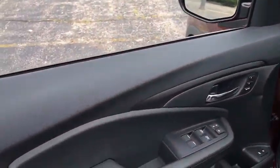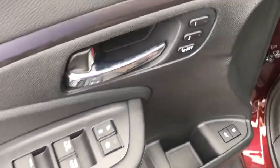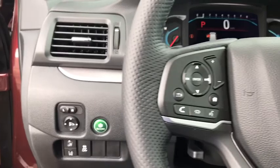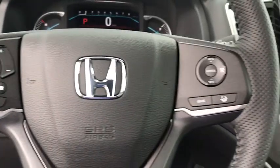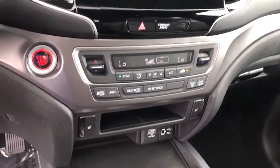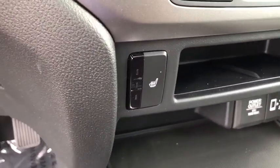Here are some of this vehicle's great options: backup camera, keyless entry, remote engine start, all-wheel drive, traction control, stability control, power passenger seat, lane departure warning, steering wheel audio controls, power liftgate, anti-lock braking system.